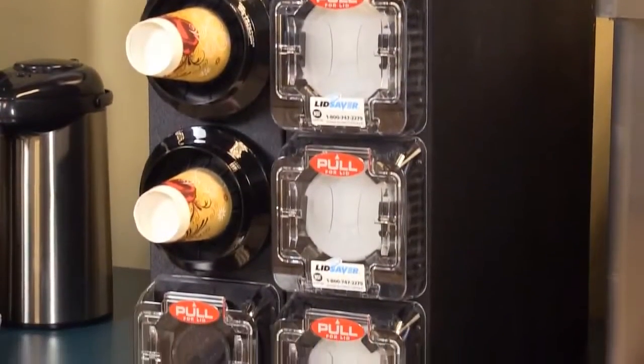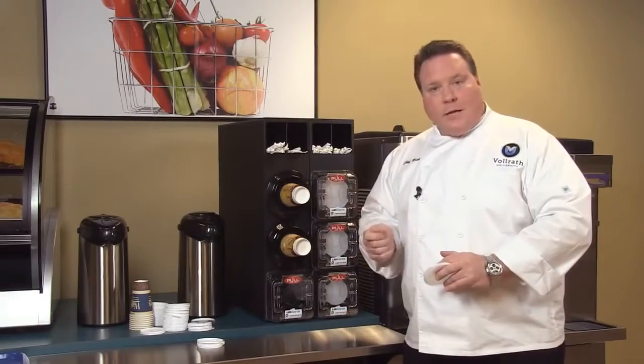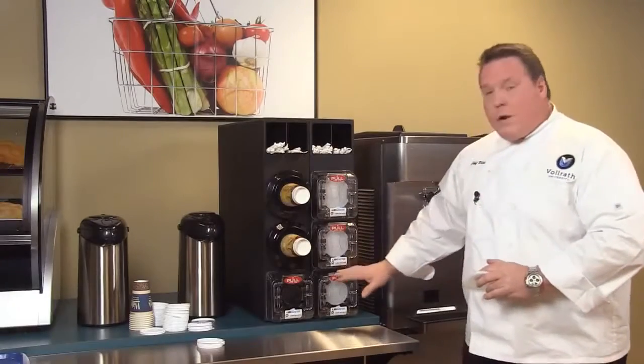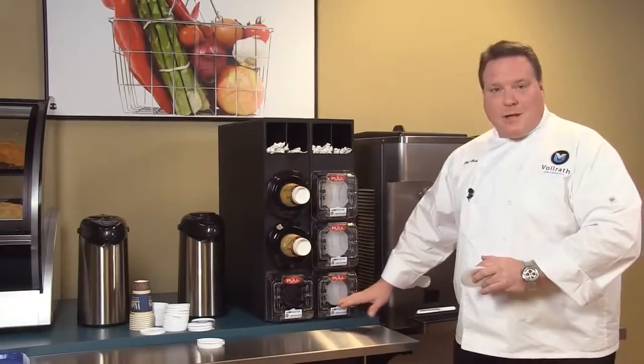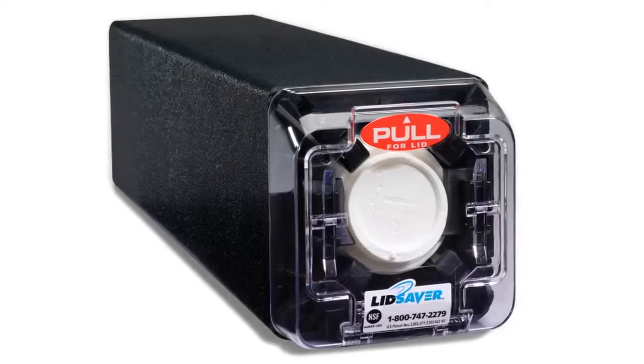The Lid Saver is the only system on the market that currently meets this mandate. We have a testimony from a worldwide chain reporting over 30% savings in their lids, and also reporting over one million lids dispensed without any problems with their Lid Saver.